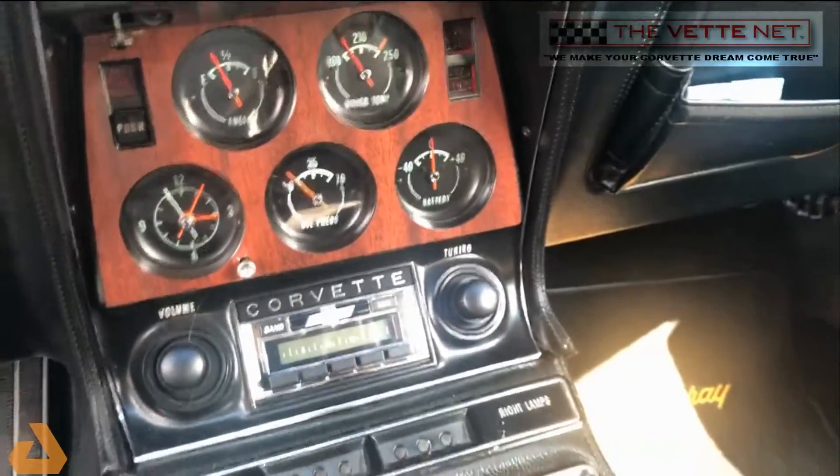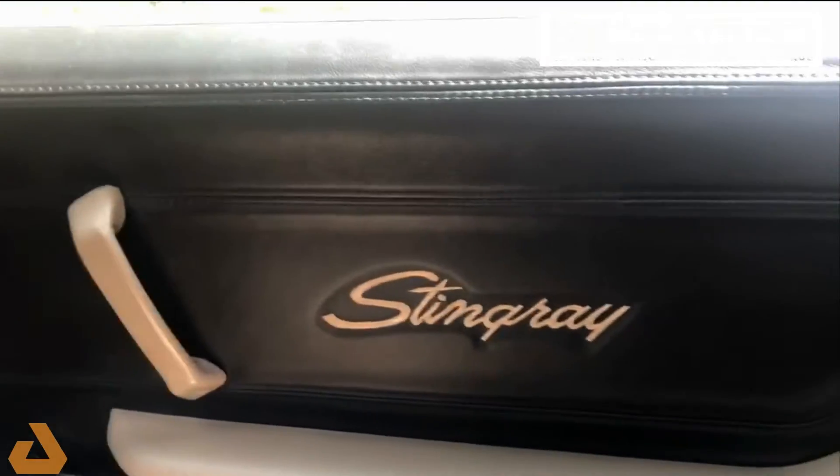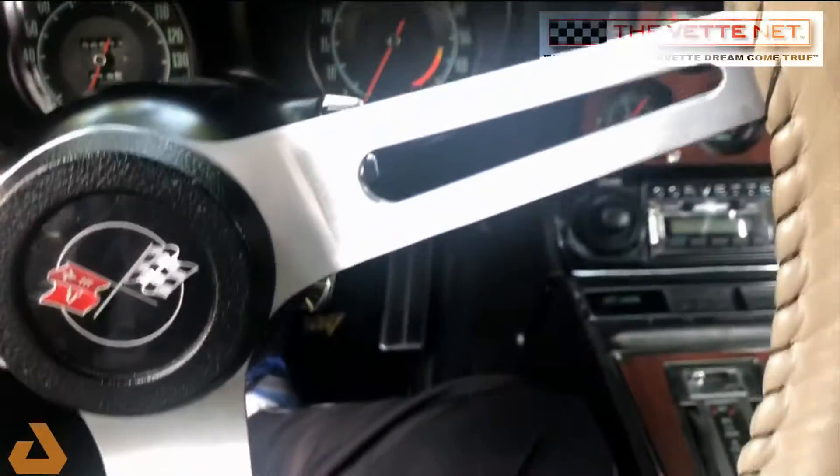Odometer reads 6,700, so I'm sure it's been rolled over once. But the interior is absolutely outstanding. Seats are very comfortable. It's got a little wrapped steering wheel here also.